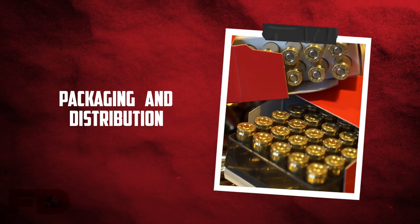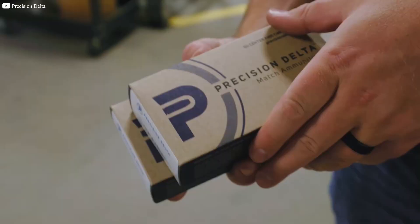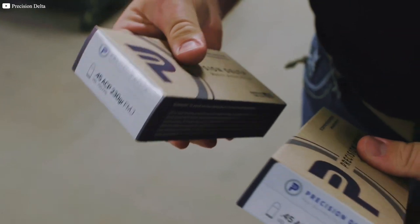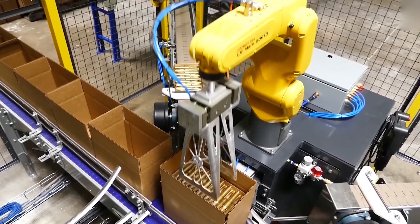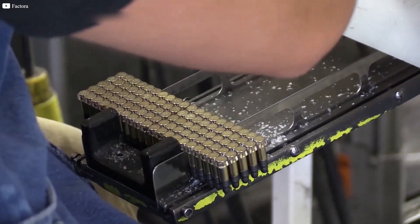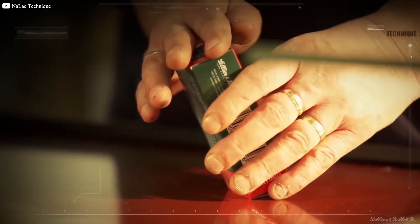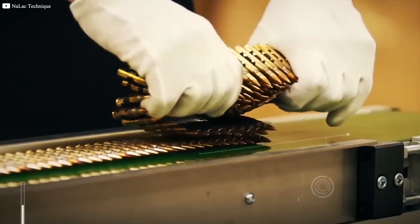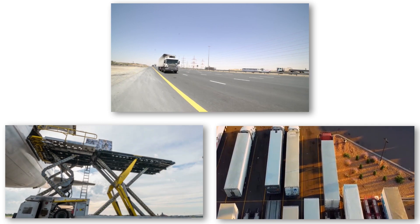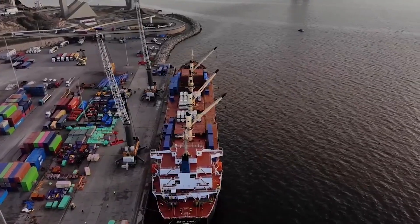Once bullets pass quality control, they are packaged and prepared for distribution. Packaging varies based on the type of bullet and its intended use. For example, military ammunition might be packed in sealed metal cans, while sports shooting ammunition might be sold in cardboard boxes with dividers to keep the bullets organized. Bullets are stored in climate-controlled warehouses to prevent corrosion and maintain their quality. Distribution involves careful planning to ensure that bullets reach their destinations safely and efficiently, which can involve road, rail, or air transport, with detailed documentation to track shipments and ensure compliance with regulations.